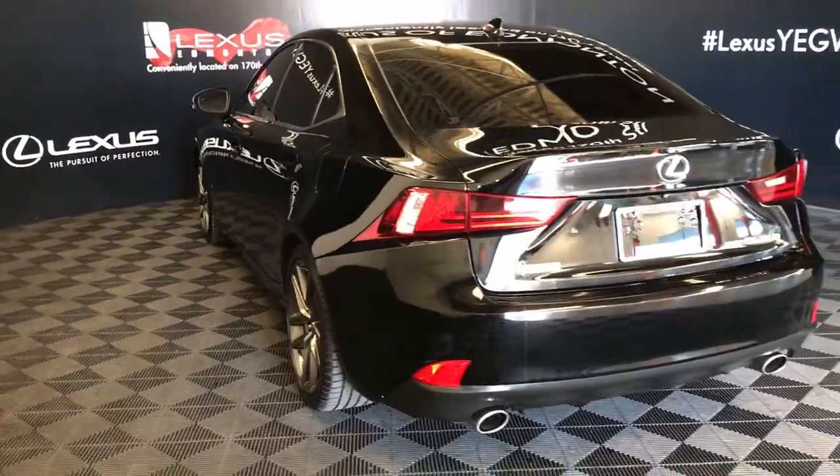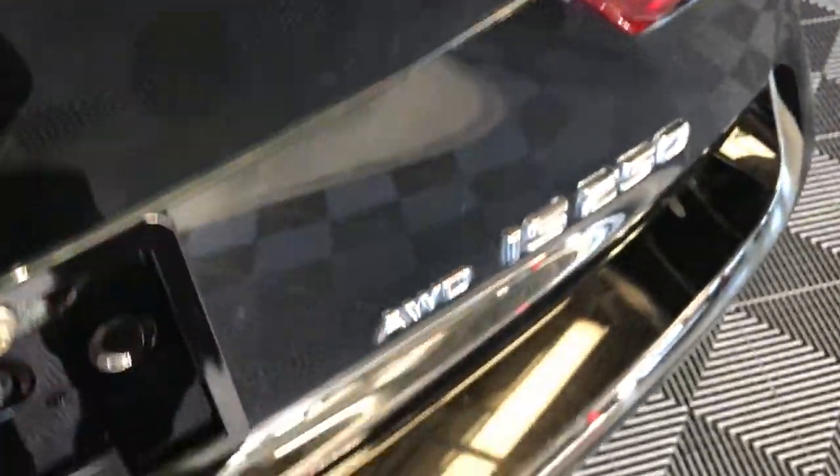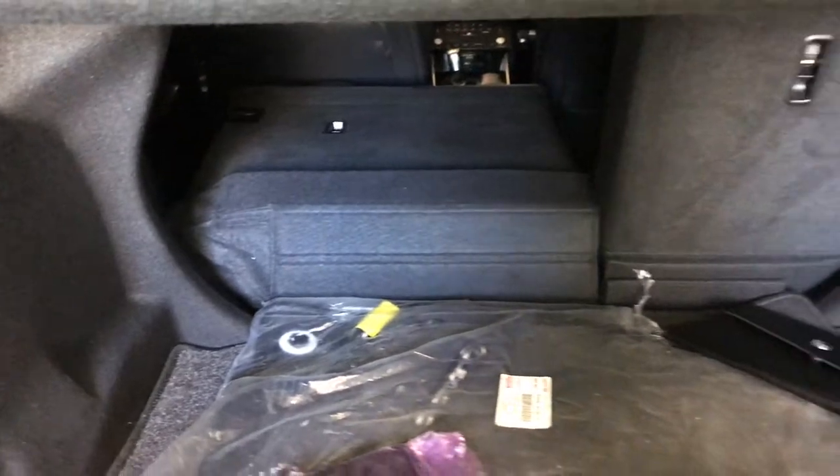LED taillights, dual exhaust, remote trunk release — there's also a button right here to press to unlock the trunk. Spare tire and jack can be found underneath the floor, full-length carpet for the trunk area, cargo tie downs, and back seats fold down.